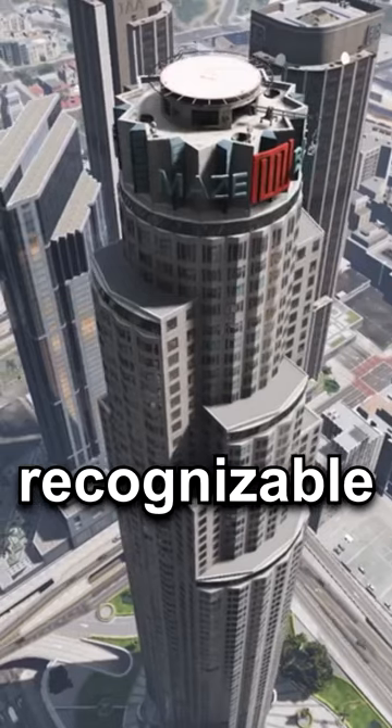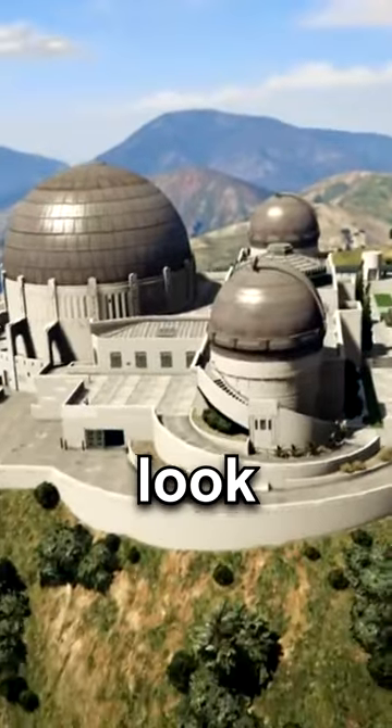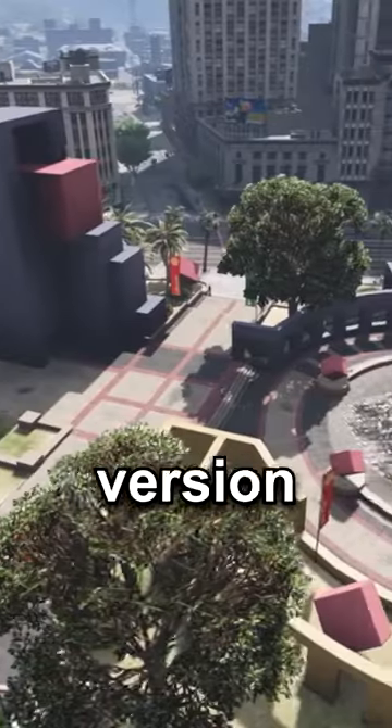I'm going to highlight the most recognizable places so you can see how much detail Rockstar went out of their way to make it look as close as possible to the real-life version.